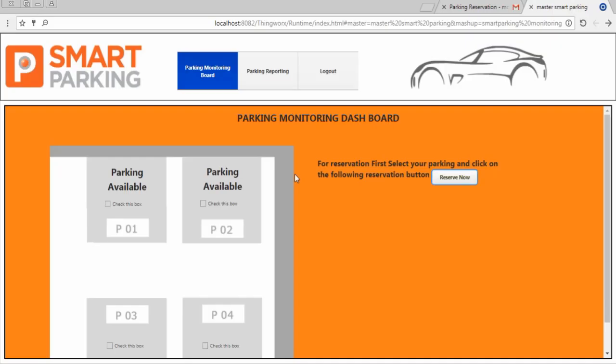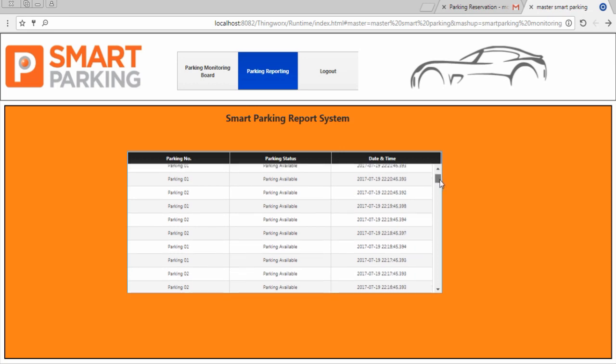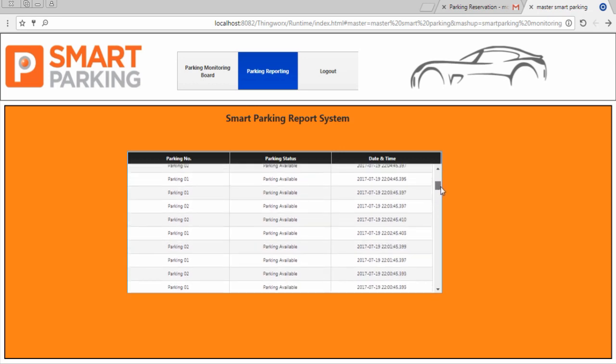For future development, storing the history of every parking is very important. In our application we have a report which can be generated — it is a lifetime report. If we go to the second page we will see that all the parking statuses are being recorded for future reference.